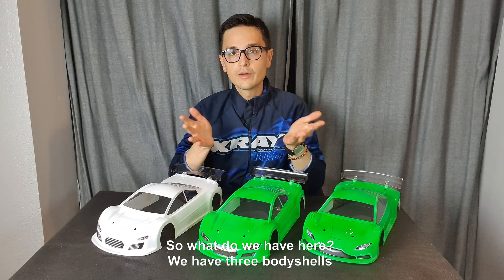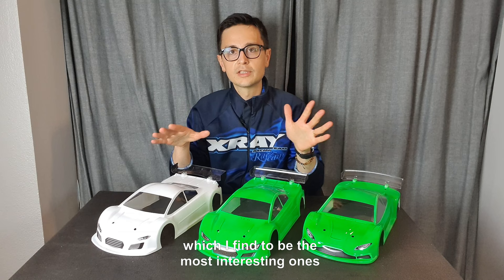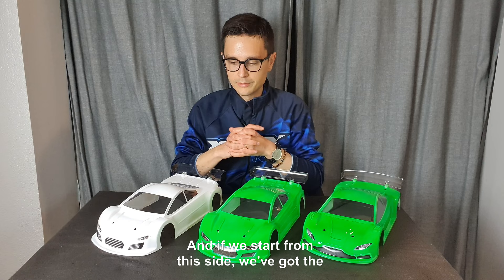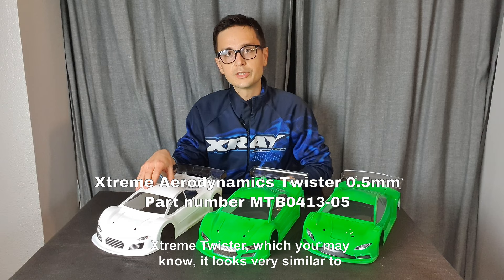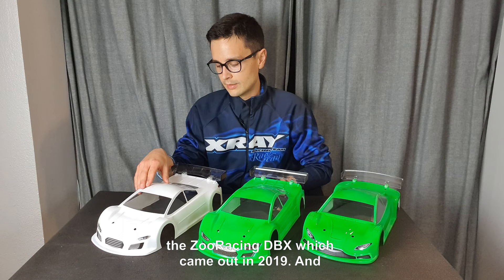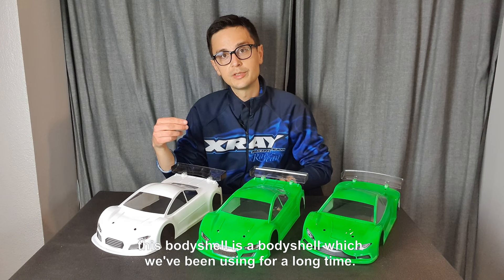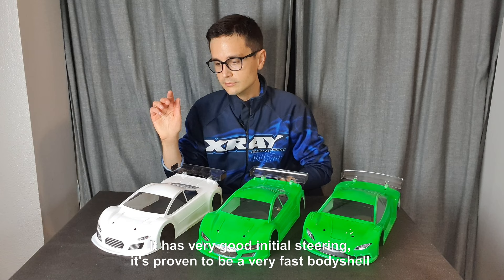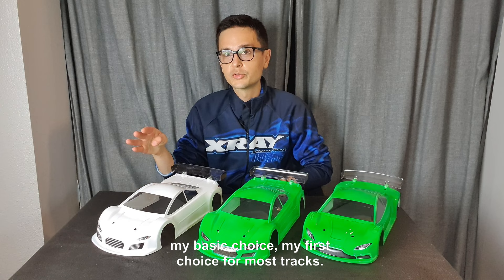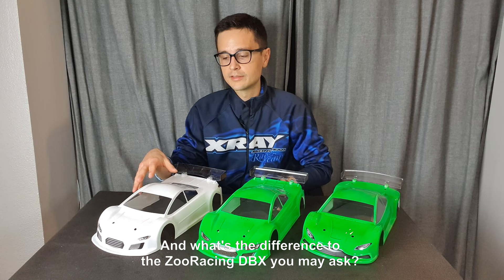We have three body shells which I find to be the most interesting ones to use on the XRAY T4 or any touring car right now. Starting from this side, we have the Extreme Twister, which looks very similar to the Süd Racing DBX that came out in 2019. This body shell is one we've been using for a long time — it has very good initial steering, it's proven to be a very fast body shell for both stock and modified racing, and it's still my first choice for most tracks.